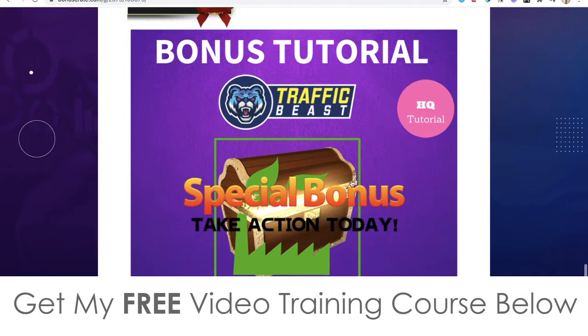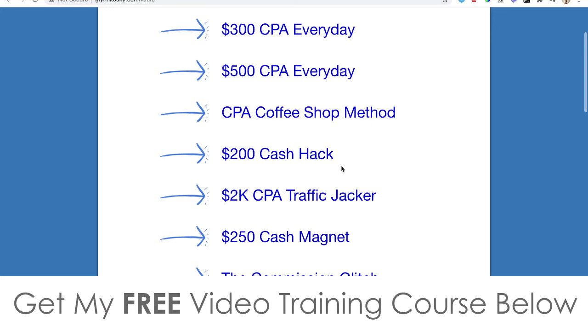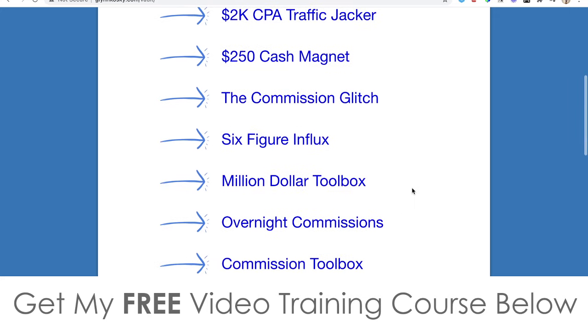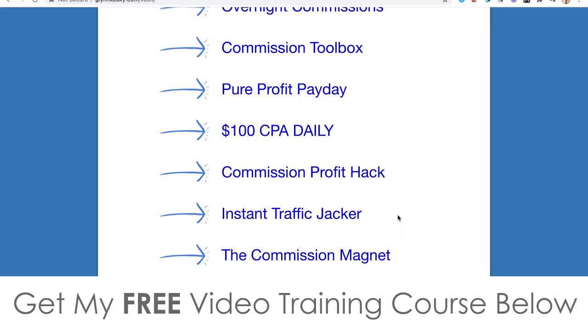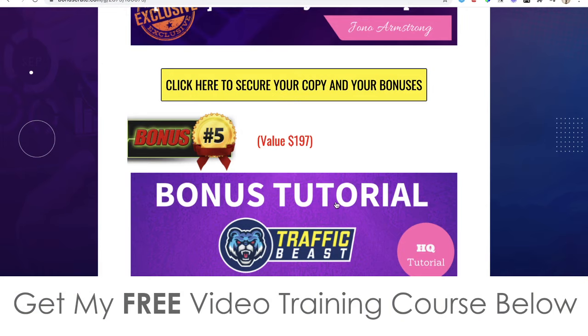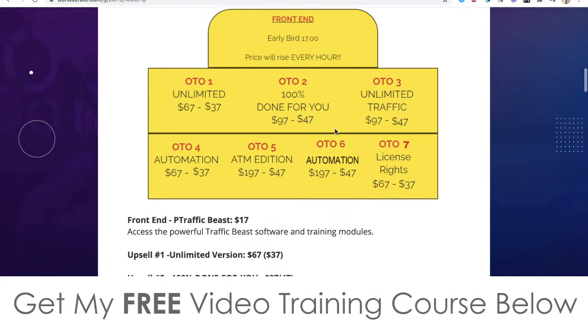Finally, bonus number five: I'm going to give you access to all the bonuses that the vendor has given me to pass on to you. These include: 300 CPA every day, 500 CPA every day, CPA coffee shop method, $200 cash hack, 2K CPA traffic jacker, $250 cash magnet, the commission glitch, six-figure influx, million-dollar toolbox, overnight commissions, commission toolbox, pure profit payday, 100 CPA daily, commission profit hack, instant traffic jacker, commission magnet, and the commission blueprint — all yours free.